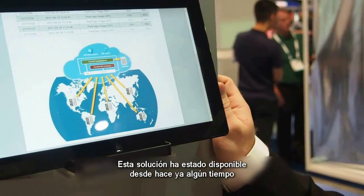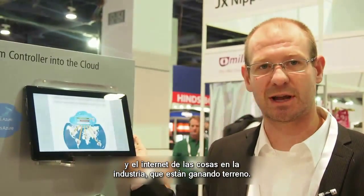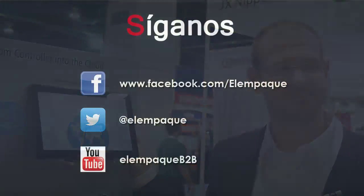The solution has been available for quite some time from Bekoff, and it's now really being introduced and used heavily because of the Industry 4.0 and Industrial Internet of Things trends that are happening today.